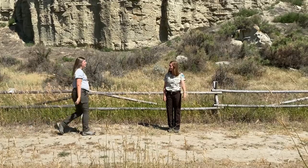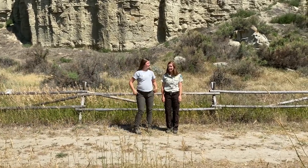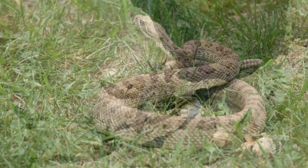Hey, Ranger Claire, what else lives on the sandstone cliffs of the pillar? Pigeons, swifts, great horned owls, and even rattlesnakes.